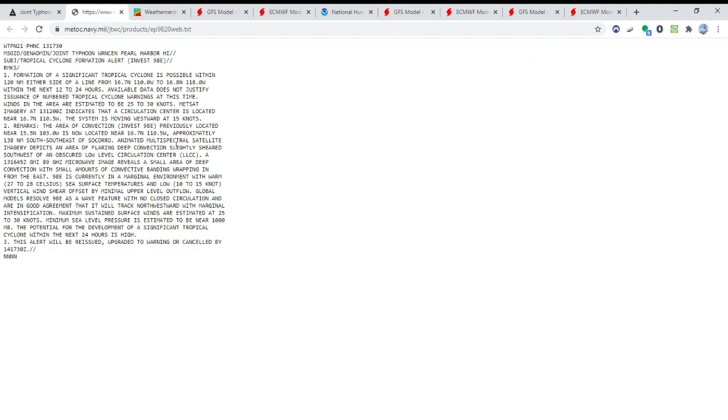Let's take a look at some of the details here. It says formation of a significant tropical cyclone is possible within 120 nautical miles either side of the line from 16.7 North, 110.0 West to 16.8 North, 118.0 West within the next 12 to 24 hours. Winds in the area are estimated to be 25 to 30 knots, equivalent to 30 to 35 miles per hour, so this may be a tropical depression right now. It does have a low level circulation, which is step one — you need that low level circulation center to produce any tropical development whatsoever.